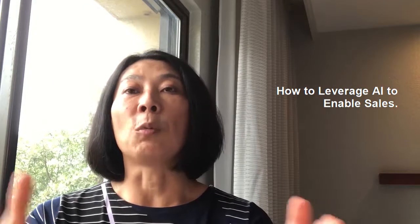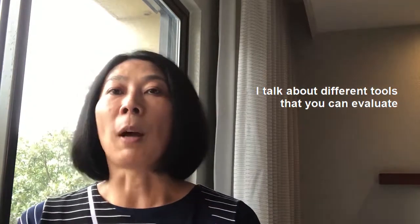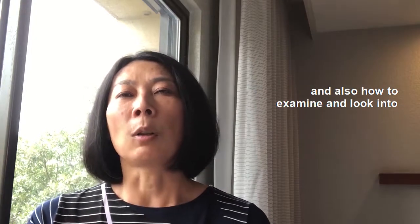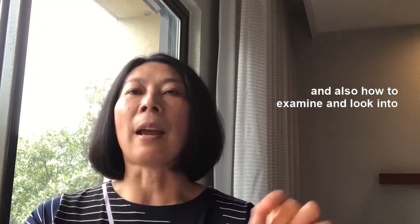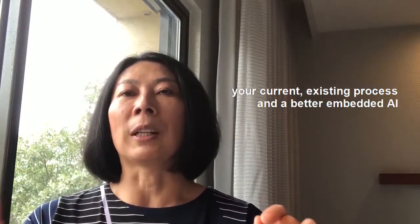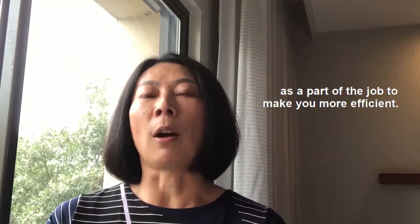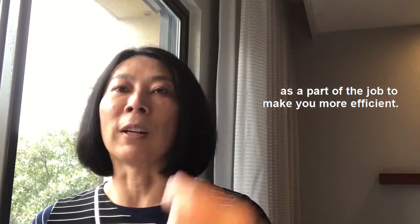I attended the Marketing Artificial Intelligence Conference in Cleveland, Ohio last week, and I did a workshop for them: How to Leverage AI to Enable Sales. I talk about different tools that you can evaluate and also how to examine your current existing process and better embed AI as a part of the job to make you more efficient.